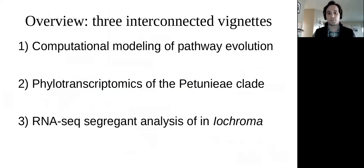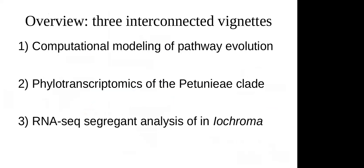I'll walk through three interconnected vignettes. First, a purely theoretical computational modeling project focused on understanding what we should expect from the pathway evolving between different phenotypes. Second, a phylotranscriptomic approach to infer the phylogeny of the petunia clade of Solanaceae and to look at the molecular underpinnings of flower color transitions. Third, a more detailed dissection of a single flower color transition in the genus Iochroma — a long thread of research stemming from Stacy's graduate and postdoctoral work.